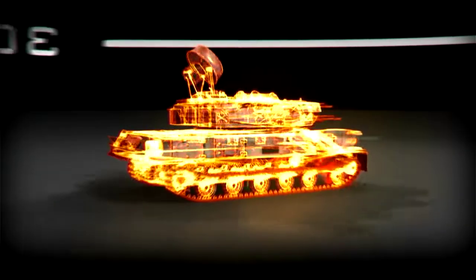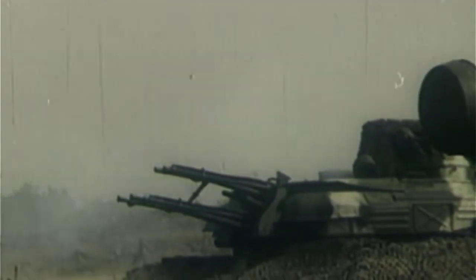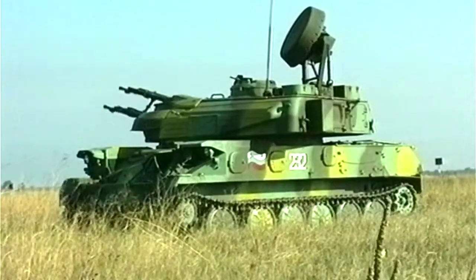The business end of the Schilke is the quad-mounted 23-millimeter cannon. The four barrels take turns firing to prevent overheating as the ZSU unleashes its hellstorm of 4,000 explosive rounds a minute. The ZSU-23-4 would absolutely put out a sheet of lead. No one wanted to fly into that.